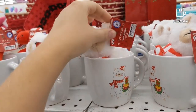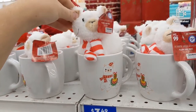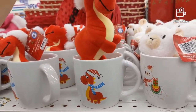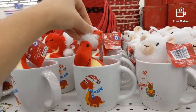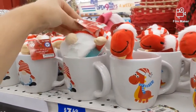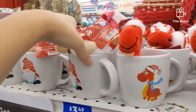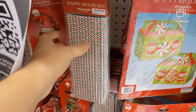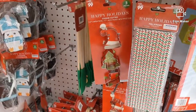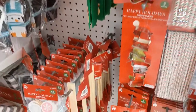And these cute mugs have a cute little stuffed animal in them. Cute little Christmas dinosaur. Gotta love the gnomes! They've got cute holiday straws for a dollar, and all kinds of cooking stuff — rubber spatulas, cookie cutters.